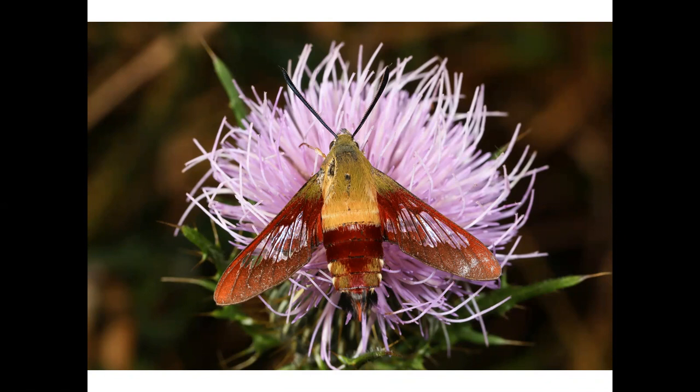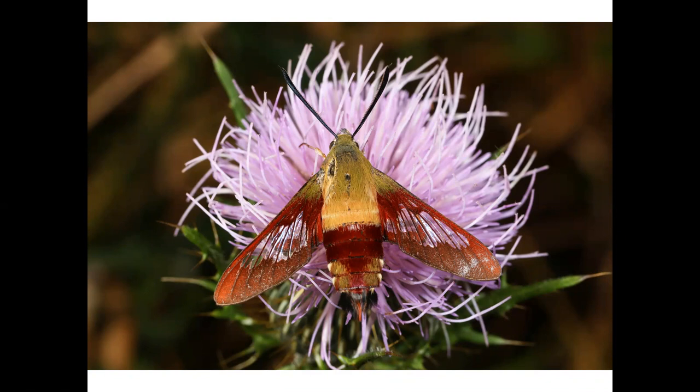Unlike most moths, this moth flies during the day. This is an owl fly, named because its scientific name means resembling a screech owl. I personally don't see this resemblance, but it's a cool-looking insect nonetheless.